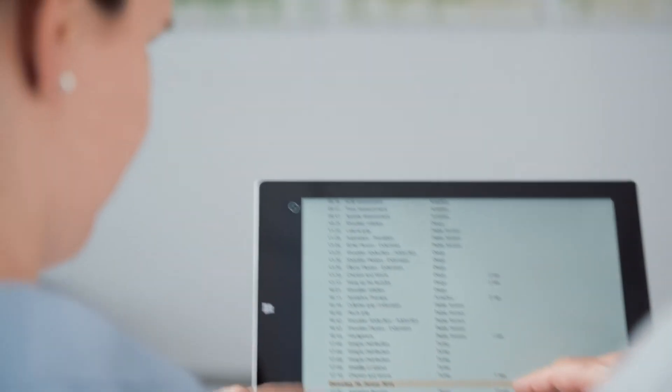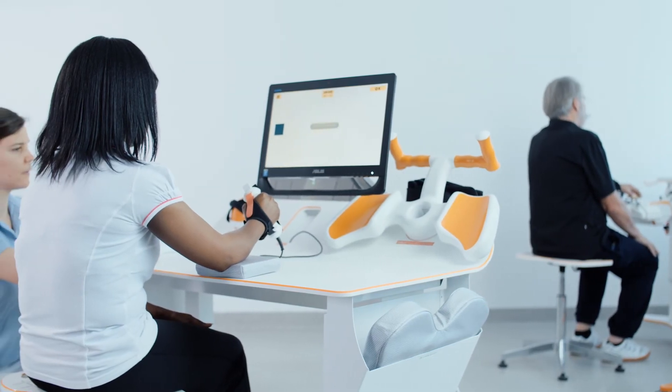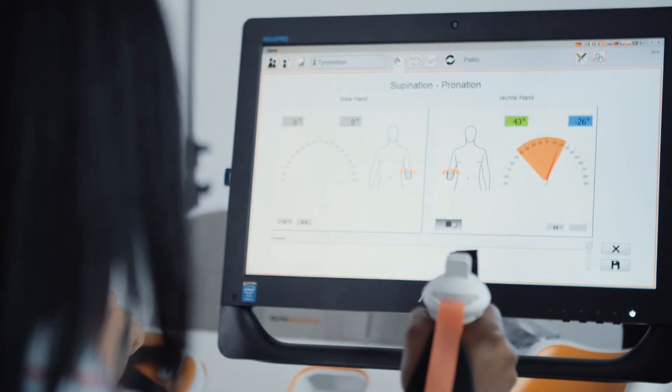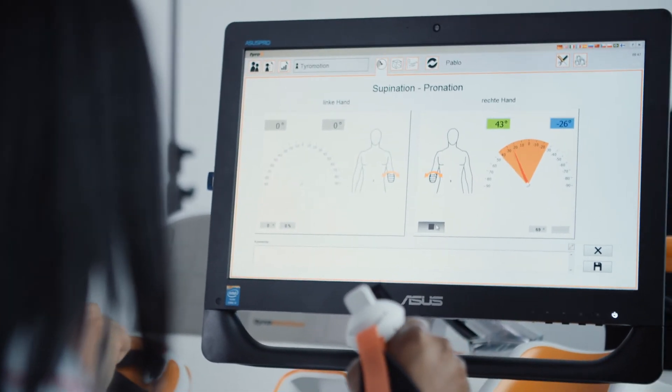So if you have to justify that to insurance companies or other entities that are helping to cover your patient's therapy, you have the information handy. And the Taromotion devices — all of their devices — have really the ability to document in a way that is very useful and very clinically intuitive, so it doesn't require a lot of additional effort. Those engineers that work for Taromotion are pretty smart — they seem to understand what the needs of clinicians and patients are.